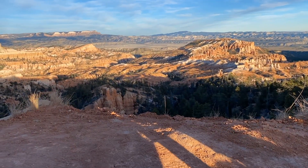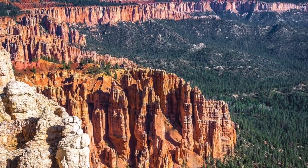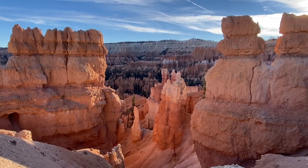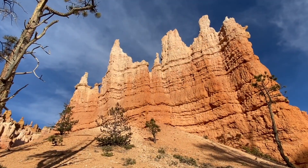I recommend driving the Bryce Canyon Scenic Drive backward. Get a map at the visitor center and drive straight to Rainbow Point, then make your way back to the entrance of the park as you make your stops. The overlooks are usually a quick stop, and that way you will avoid the main crowd since they will be moving along the park in the other direction.